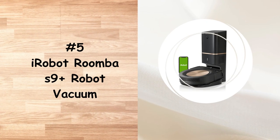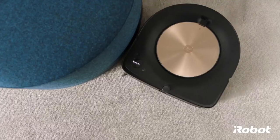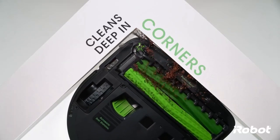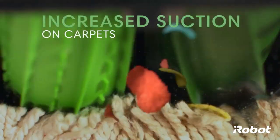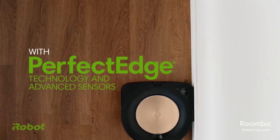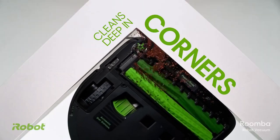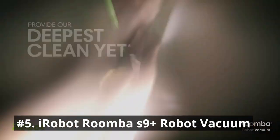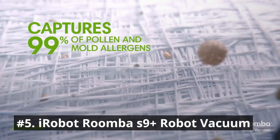Number 5 is the iRobot Roomba S9 Plus. The groundbreaking technology makes the S9 Plus one of the smartest, most powerful robot vacuums yet. Forget about vacuuming for months at a time with the Clean Base automatic dirt disposal that allows the S9 Plus to empty itself for up to 60 days. With vSLAM navigation, the S9 learns the layout of your home and builds personal smart maps, enabling it to expertly clean and navigate in neat, efficient rows.